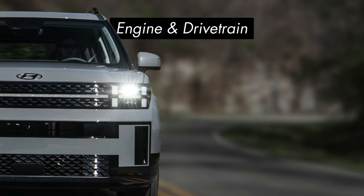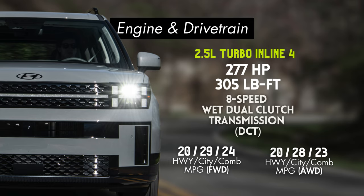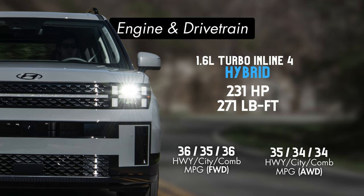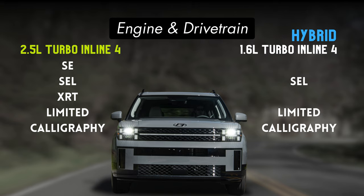Let's start by talking about engine and drivetrain. The standard Santa Fe will be powered by a 2.5-liter inline turbo 4-cylinder making 277 horsepower, paired with an 8-speed wet dual-clutch transmission. There will also be a hybrid powertrain offered, though not officially available yet — a 1.6-liter turbo 4-cylinder paired with an electric motor and battery for a combined system output of 231 horsepower. All hybrid Santa Fes will come paired with a 6-speed automatic transmission. While there are five trims offered with the 2.5-liter turbo, there are only SEL, Limited, and Calligraphy variants of the hybrid.